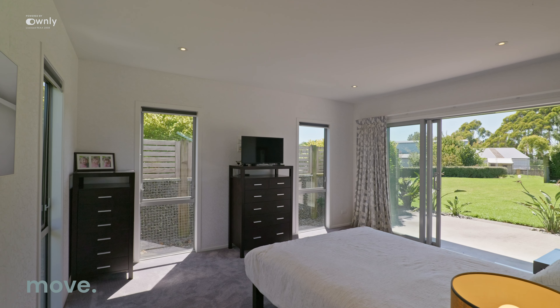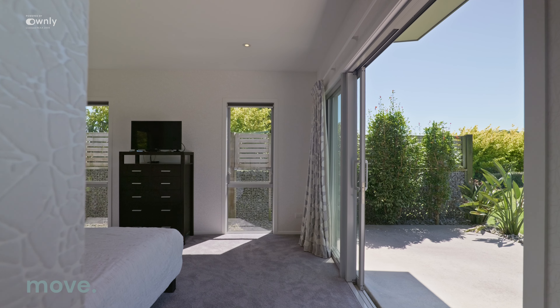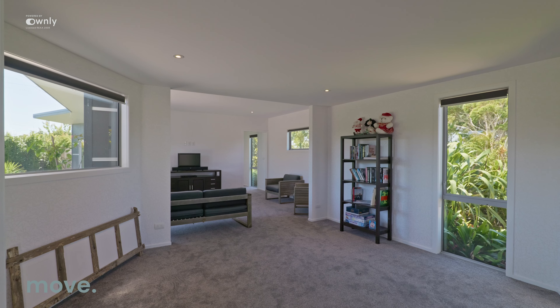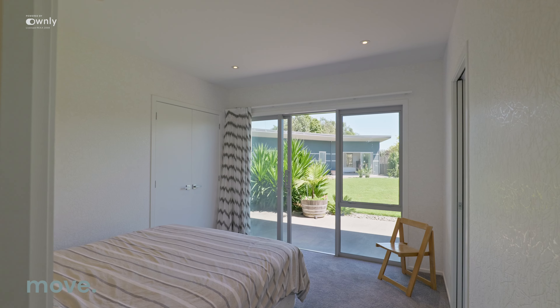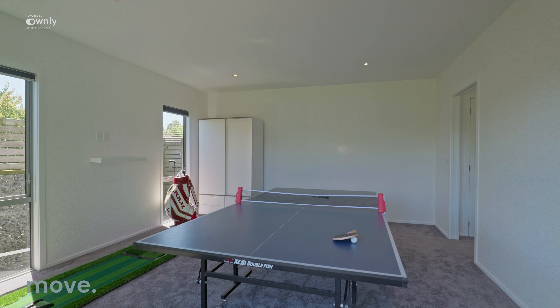Now let's talk about the rooms, and there are a number of them. We have three bedrooms, three bathrooms, three living areas, a gymnasium, a library, an office, and a garage — all within this over 500 square metres of property.